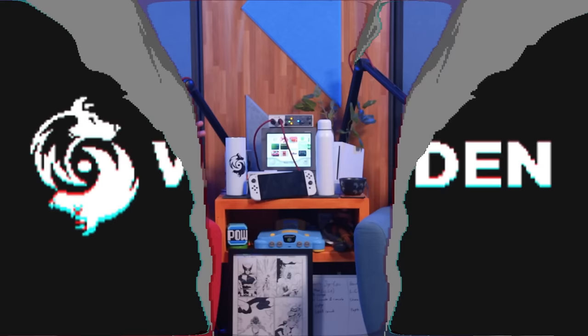Hey guys, it's Backlog time — the segment where we go through our entire video game collection, every game we've ever bought put into an Excel spreadsheet, and today we pick one at random and talk about it regardless of whether we've played it. We're at 962 total, with 542 in this particular list.